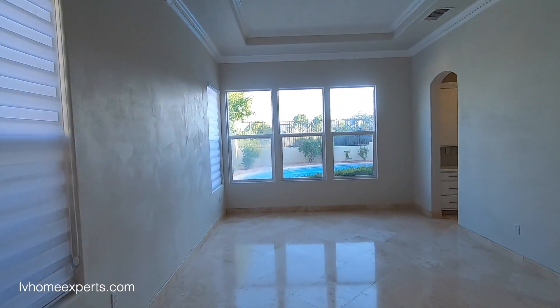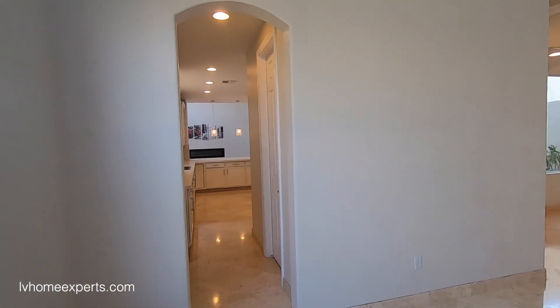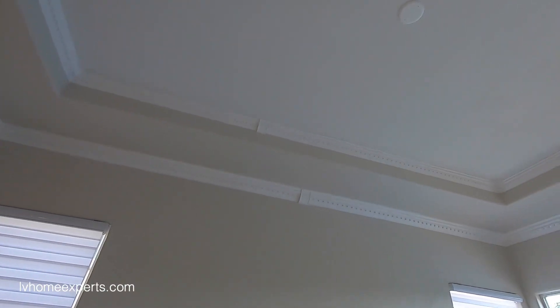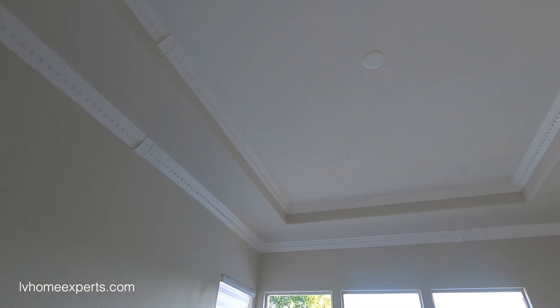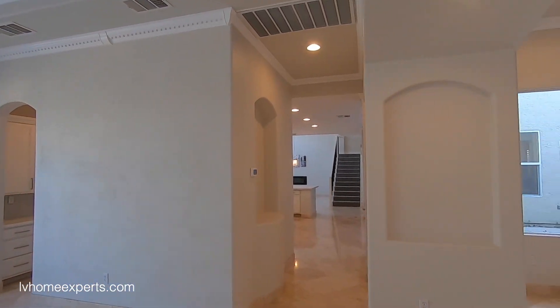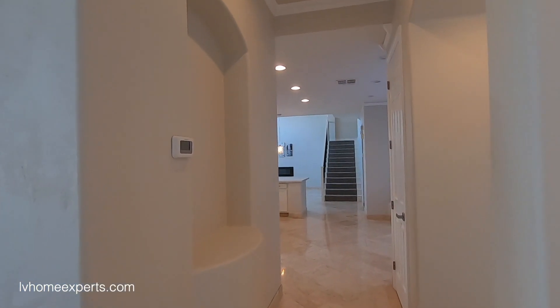The texture on the walls gives you that faux-plaster look, which is really nice. You've got a nice tray ceiling — looks like a one-foot tray — with six-inch crown molding, and your J-box is right there for the chandelier. There are also some decorative niches for artwork. Let's come into the kitchen area.